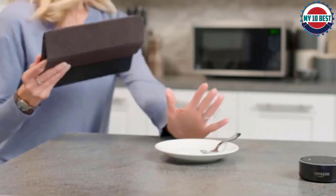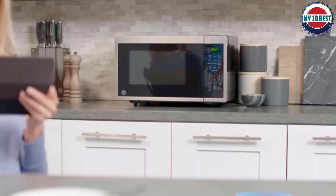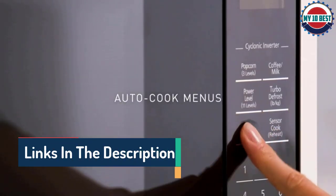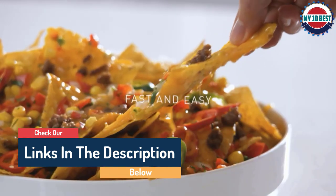Hello guys, today in this video we are going to help you find out the best microwaves on the market. I made this list based on my personal opinion and I tried to list them based on their quality, durability, customer reviews, and more. If you want to see their price and find out more information about them, you can check our links in the description below.